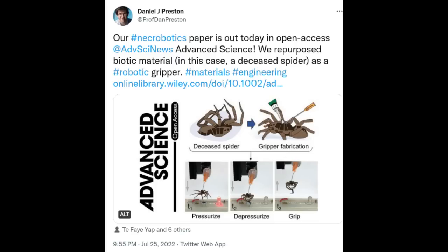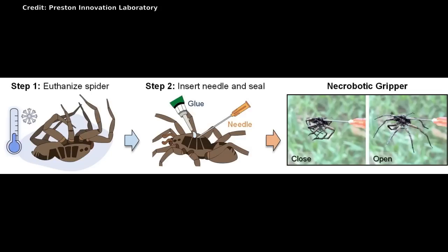Preston's lab specializes in soft robotic systems that often use non-traditional materials, as opposed to hard plastics, metals, and electronics. Unlike people and other mammals that move their limbs by synchronizing opposing muscles, spiders use hydraulics.